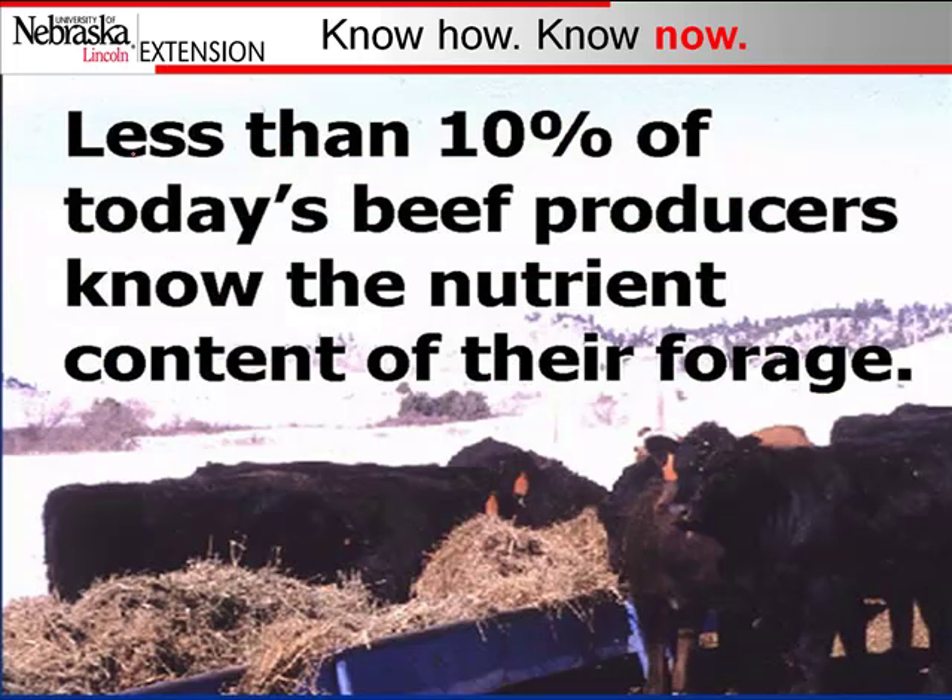As we think about the cow, knowing what you have — especially if you're thinking about feeding hay and supplementing — is really a critical piece of this. It's estimated less than 10% of today's feed producers know the nutrient content of their forage. It's important to know where your range would be as you think about when your cows are grazing, and being able to look at some data that gives you an indication of where that's at is important.